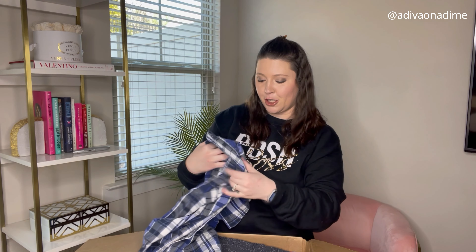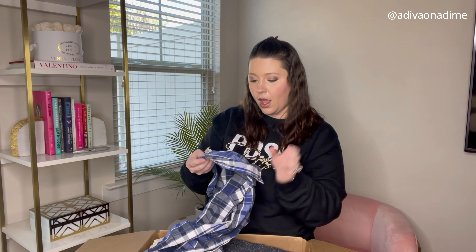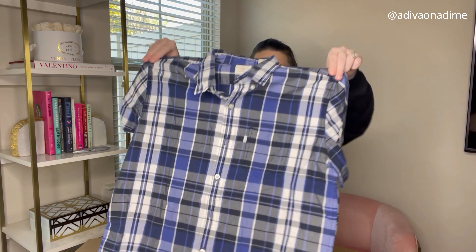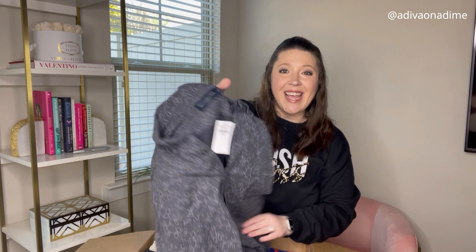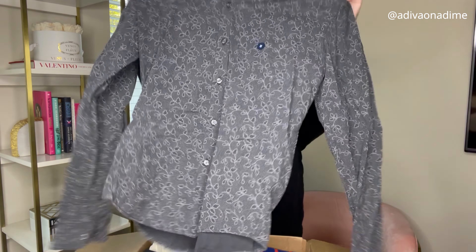This is a size medium — another brand, it's faded so I can't see what it is, but it's a short sleeve button-down shirt, blue, black, white. It should sell, love it. And the next one is new with tag — Abercrombie and Fitch, size medium, long sleeve button-down shirt. I love the pattern on it, super cute.